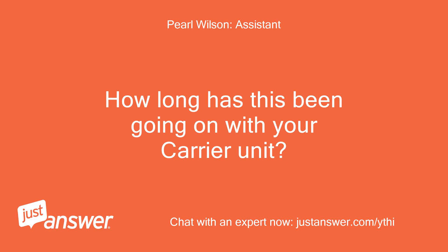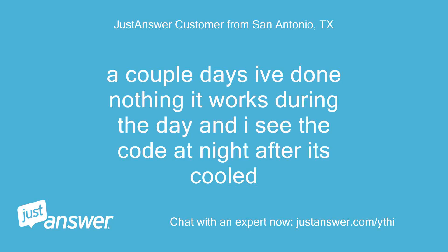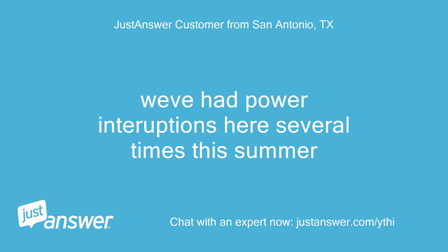How long has this been going on with your Carrier unit? What have you tried so far? A couple of days. I've done nothing — it works during the day and I see the code at night after it's cooled. Anything else we should know to help you best? We've had power interruptions here several times this summer.